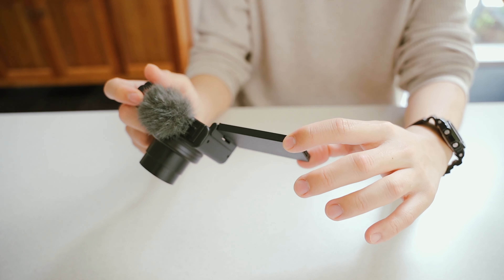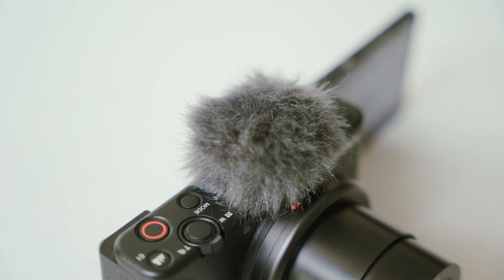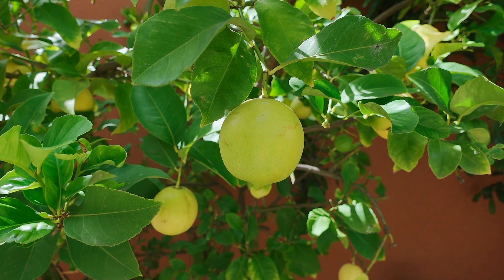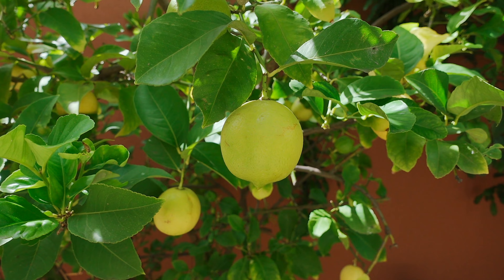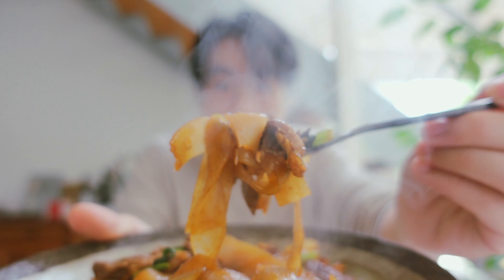It has a flip out screen which is super convenient to vlog with, a built-in microphone that actually gives great sound recording, intelligent technology such as an ND filter if you're vlogging outside on a sunny day, and a product showcase mode that will instantly focus on the products that you want to show to your viewers.